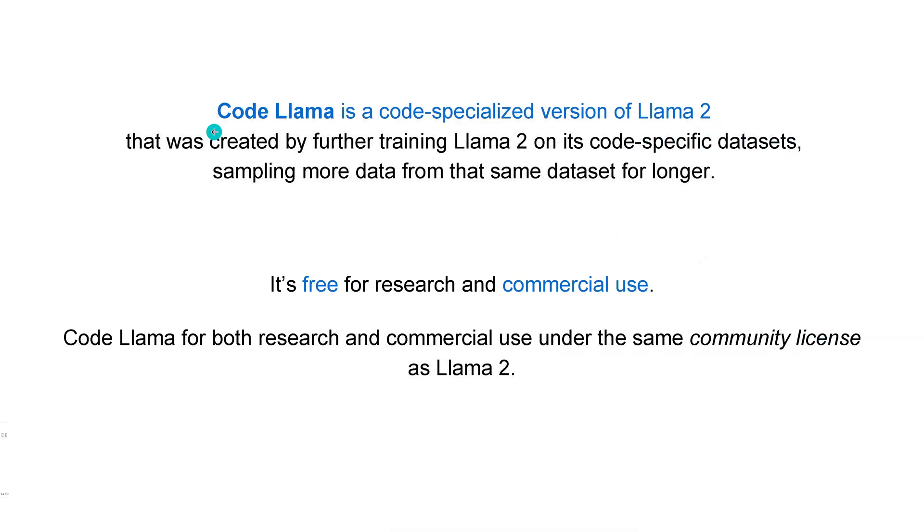What is it? Code Llama is a code-specialized version of Llama 2. Facebook Research claims it's free for research and commercial use. However, please note you have a community license, and it should be the same community license as you apply for Llama 2.